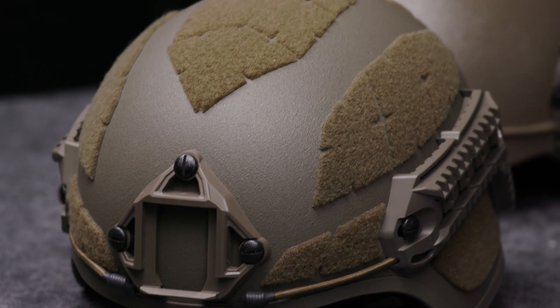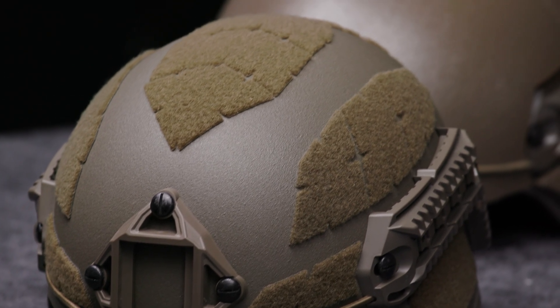Helmets normally protect from bullets of handguns, shrapnels, blunt blows, falls and impacts. Regardless of the category of the helmet, ballistic helmets are made of either polyethylene, aramite, or titanium, or a mix of all of that. The choice of material depends on the particular protection requirements the helmet is intended to fulfill.